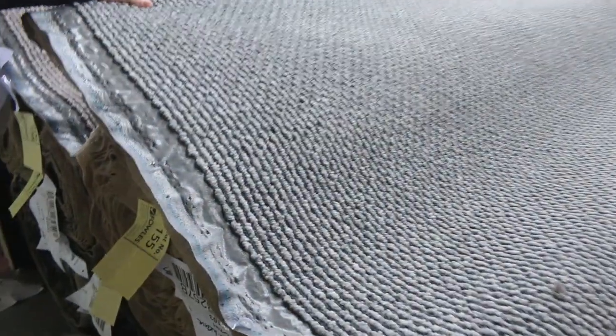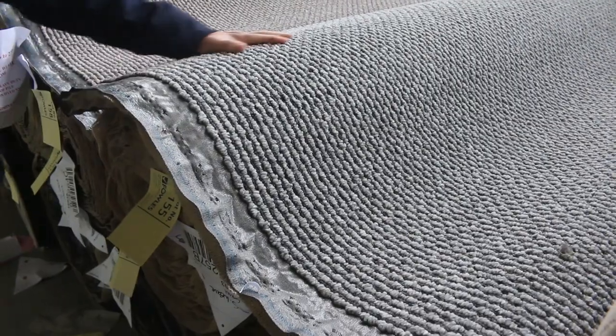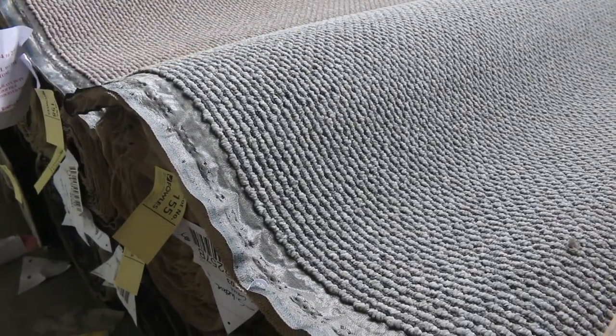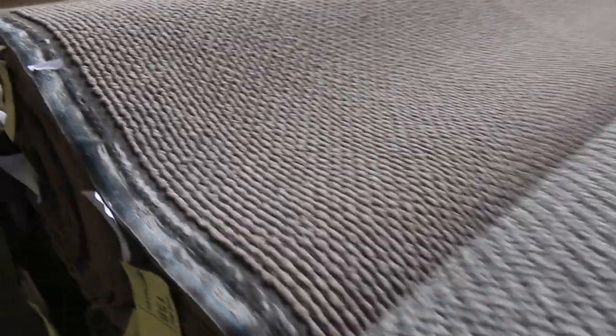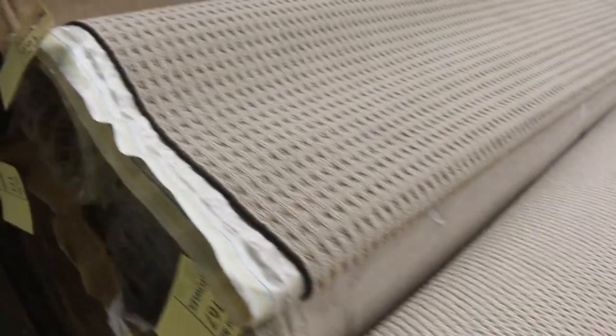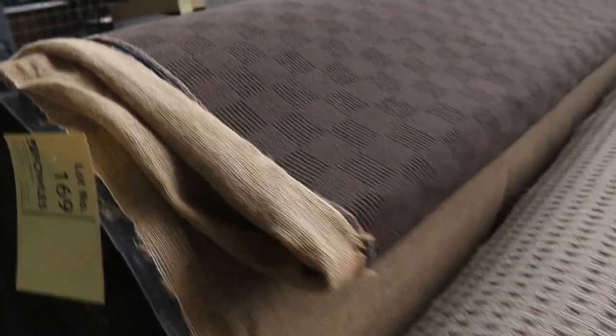Now we've got all this solution dyed nylon loop pile — we've got a heap of this to get through, various colours. This is a discontinued range that the manufacturer sent in to clear out. Normally retails around $129 a metre, and we're looking to get $40 a broadloom metre for that — starting from $40, and most of it will sell between $40 and $45. Brilliant buying. Then there's polypropylene loop pile — a ton of that to get through, always sells for around about $30 a metre. Various roll sizes — if you want a big quantity you can get 200 or 300 metres of those polyprop loop piles.